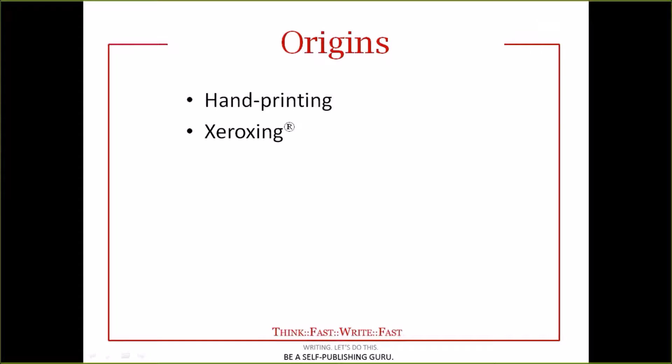The next step beyond handprinting — I'm going to use 'xeroxing' as a verb here as opposed to an endorsement for a company. The proper term is probably duplication and involves mimeographing, a copying machine that we're more familiar with. My bias is that if your pages were xeroxed, you did not write a book. You wrote a booklet. If it has staples and is not a children's book, you did not write a book. You wrote a booklet.